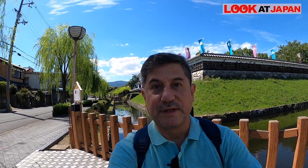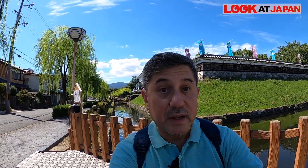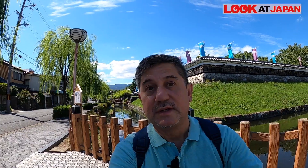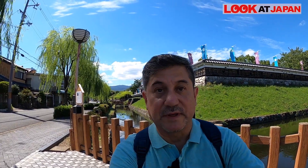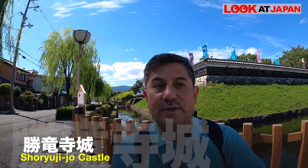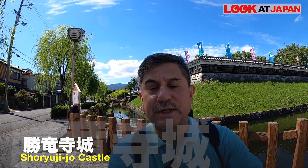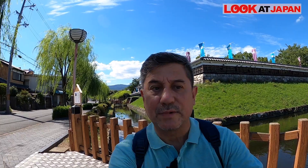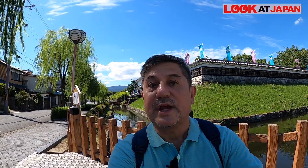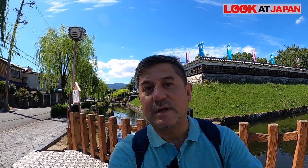Now one of the wonderful places here in Nagaoka-kyo is a castle — not a very big castle, but a castle indeed. Today we have a replica of the castle currently located here in this park just behind me. It's called Shoryu-ji-jo and it was located right here in the southwest part of the Kyoto basin, at the intersection of two very important roads at that time in history.